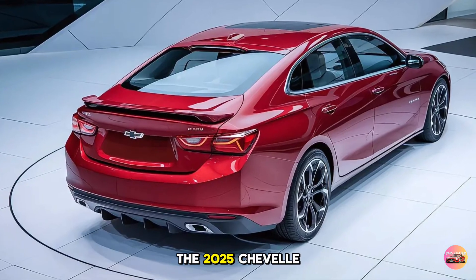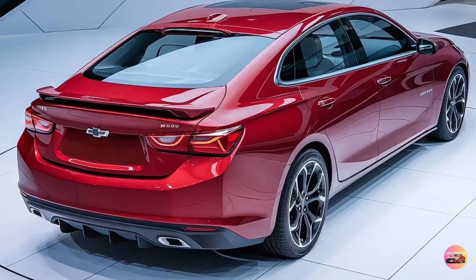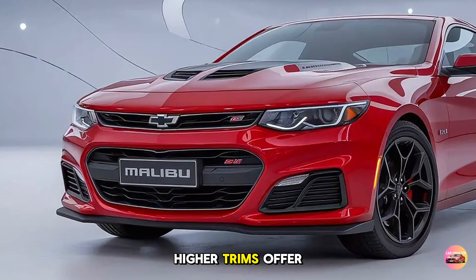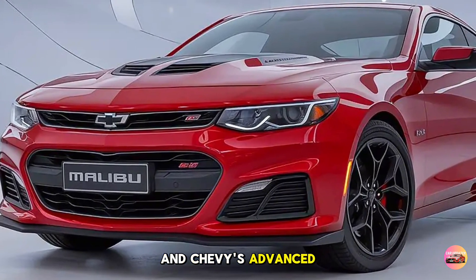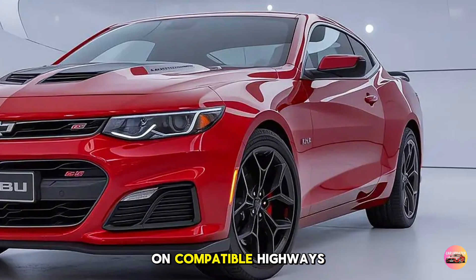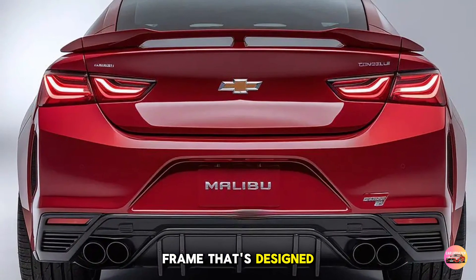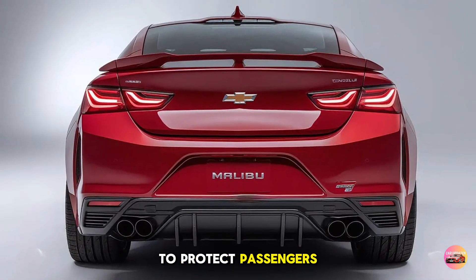Chevy has packed the 2025 Chevelle Malibu with advanced safety features to ensure every ride is as secure as it is thrilling. Standard features include automatic emergency braking, lane-keeping assist, and a 360-degree camera system that makes parking a breeze. Higher trims offer even more, with options like adaptive cruise control, blind spot monitoring, and Chevy's advanced driver assistance system, Super Cruise. With Super Cruise, you get hands-free driving capabilities on compatible highways, giving you a taste of the future in a car that honors the past. The car is built on a reinforced steel frame designed to absorb impact, along with strategically placed airbags and advanced seatbelt tensioners to protect passengers in case of a collision.